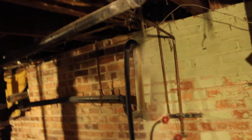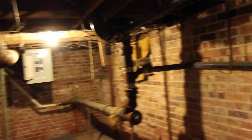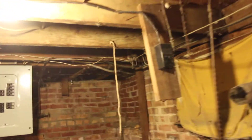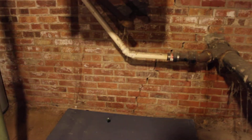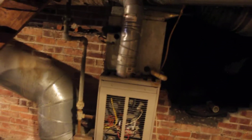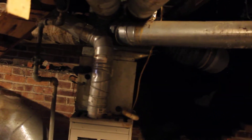Go check out the basement real quick. There's a washer, got your pipes, there's your electrical box. There's one splintering right there — hot water tank. The heater was on so we know that the heat runs.